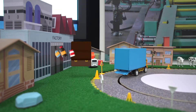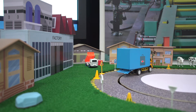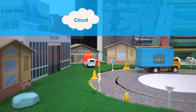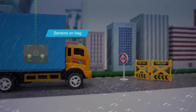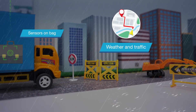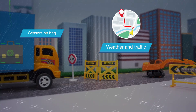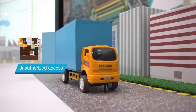The medicines are placed in a kit or bag with sensors fitted in. Internet of Things helps connect the bag to the cloud. Sensors on the bag track the condition of the shipment as well as external factors like weather and traffic. They also detect and report every unauthorized access of the bag.